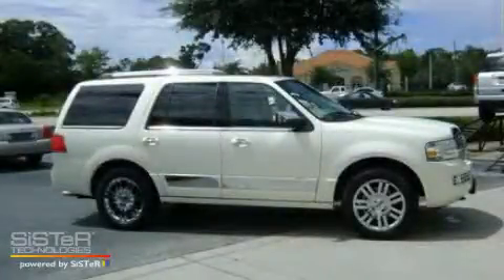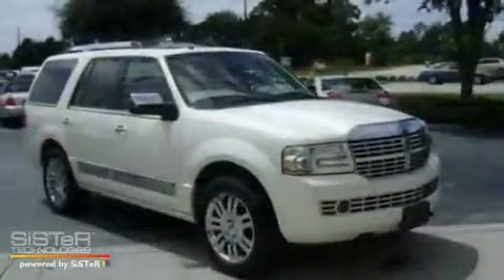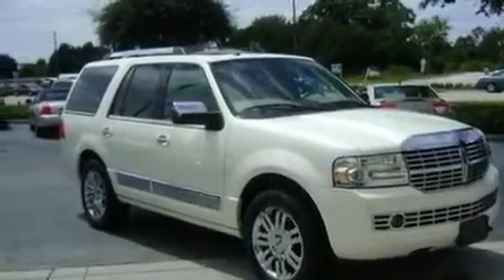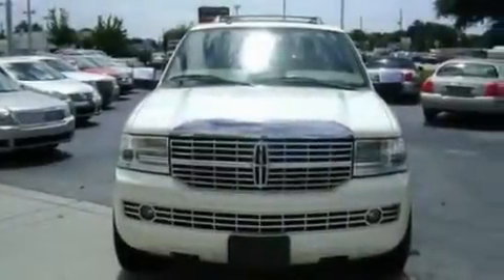This is a 2007 Lincoln Navigator, a drive in shape that provides endless luxury. It has a 5.4-liter 8-cylinder engine and a 6-speed automatic transmission.